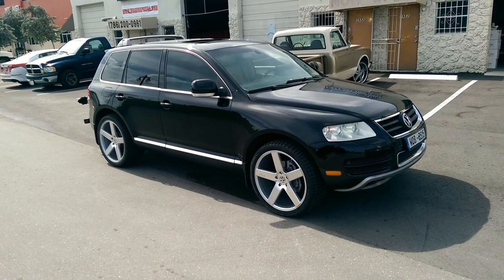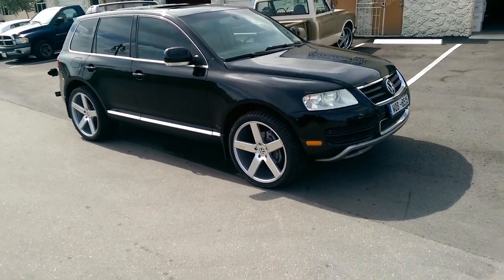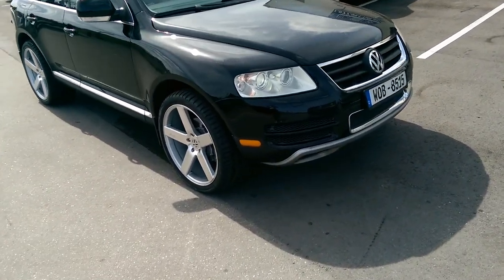Beautiful wheel, beautiful on this vehicle. Just fits the car right, as you can see. It's flush with the fenders.